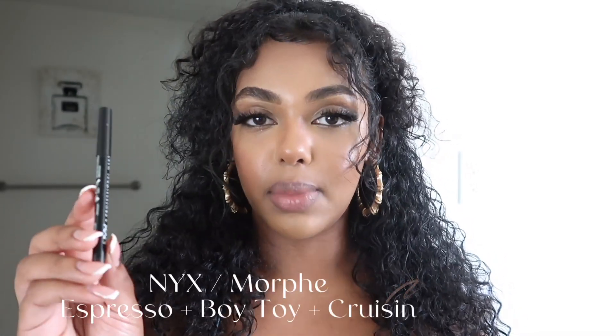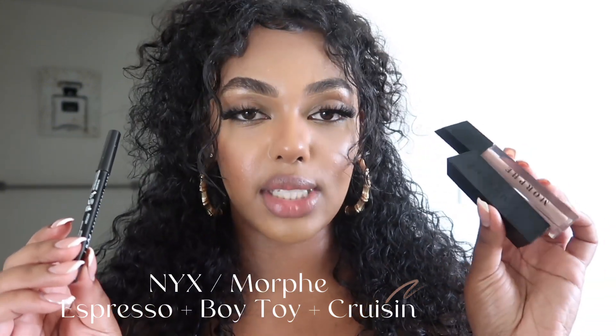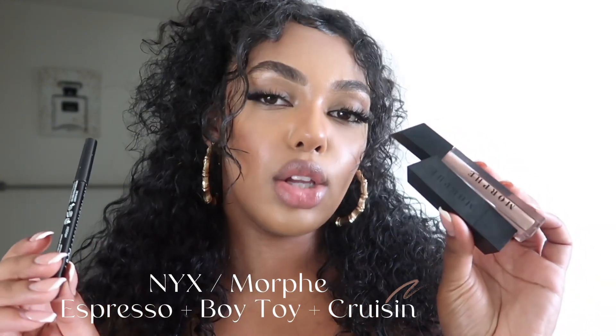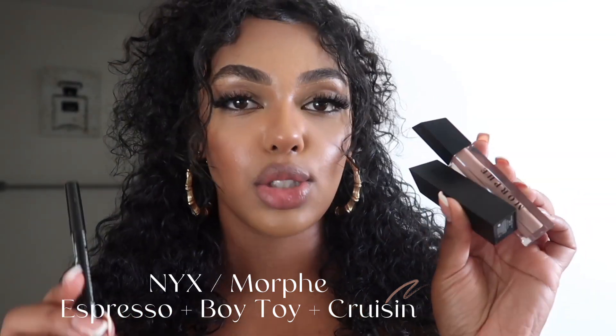For the next drugstore combination, I'm going to be using that same lip liner — Espresso by NYX — and then going into another set of Morphe lippies. This is going to be the Morphe lipstick in Boy Toy and then the Morphe lip gloss in Cruising. So it's going to be another lip gloss combo.